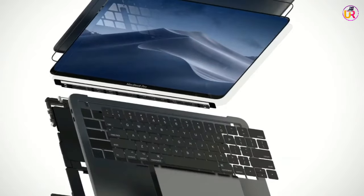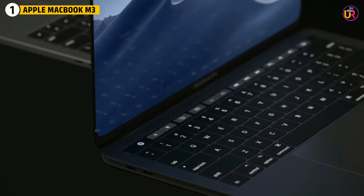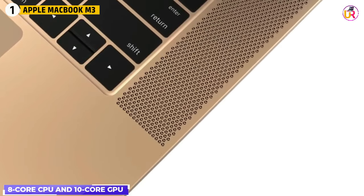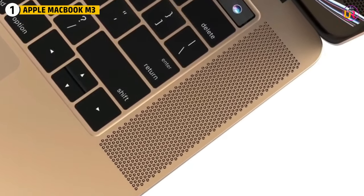First up on our list is the Apple MacBook M3. The new MacBook M3 is a powerhouse for 3D modeling, thanks to its Apple M3 chip with an 8-core CPU and 10-core GPU, designed to handle demanding software like Blender, AutoCAD, or Maya with ease.